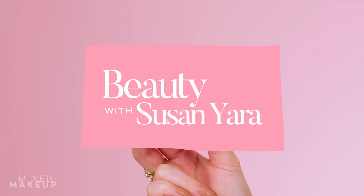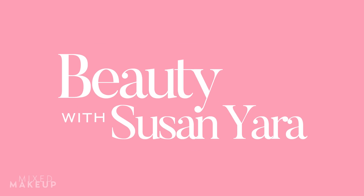If you're new to my channel, my name is Susan Yara. I have been in the beauty industry for two decades — I started off as a beauty editor, I now have my own skincare line, and I love to talk about skincare and beauty here on this YouTube channel. If that sounds good to you, make sure you subscribe and give this video a thumbs up.